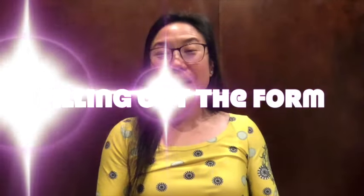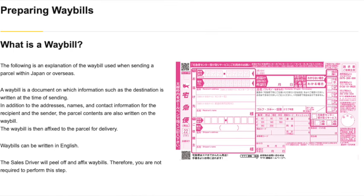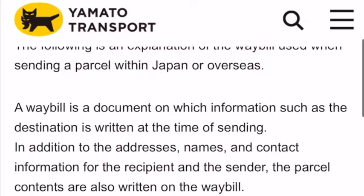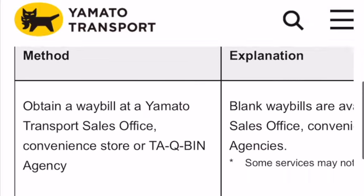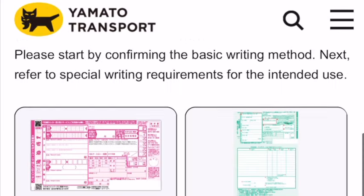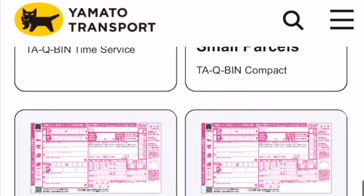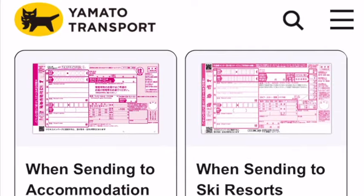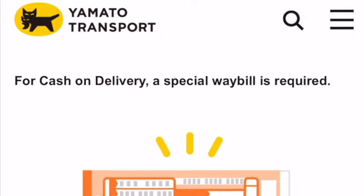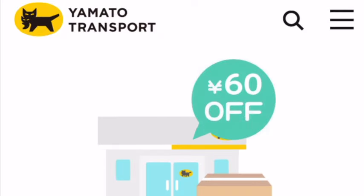One thing people run into is filling out the forms, since they're in Japanese. In big cities, the person at the counter can usually help you with the address, name, and all of that. But worst case, take out your phone, use a translator app, scan the words and phrases, and you'll be fine. This video is also walking you through some of the steps you'll need to fill out the form.